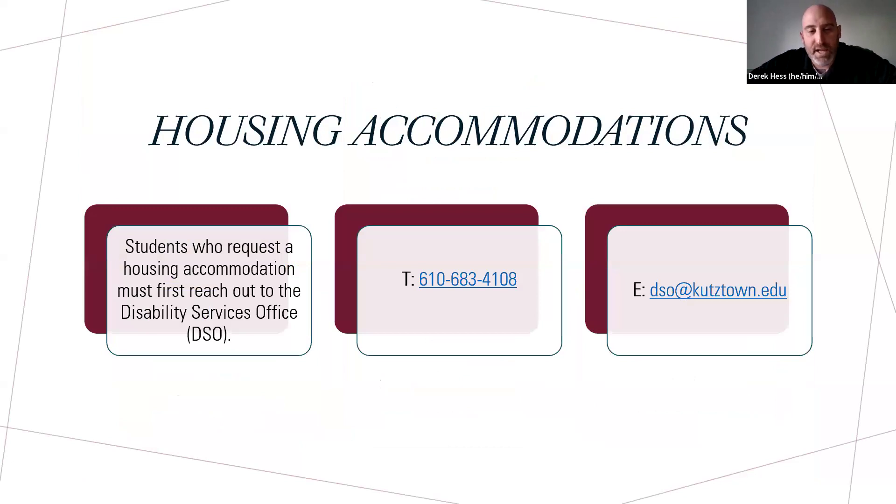Housing accommodations: if you do need housing accommodations, make sure you submit them to the DSO office — also known as Disability Services Office — by May 31st.